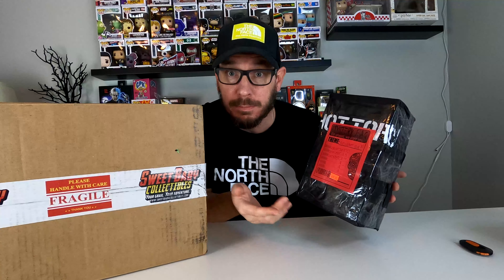In today's video we'll be opening up a mystery box from Sweet Baby Collectibles and we'll also be opening up a Hot Topic mystery box. I didn't even know that they made these, but let's get into it.